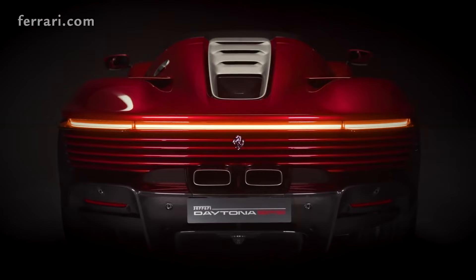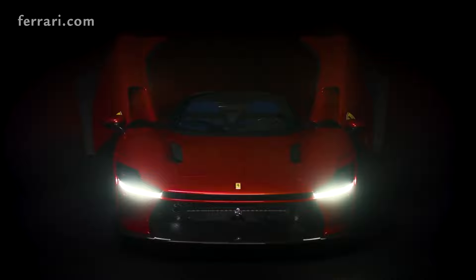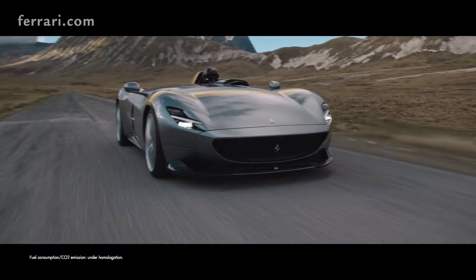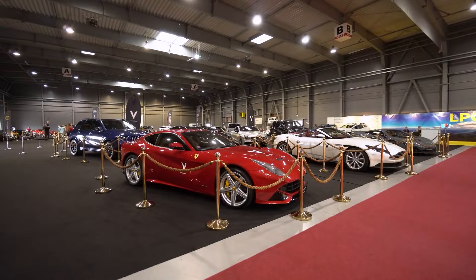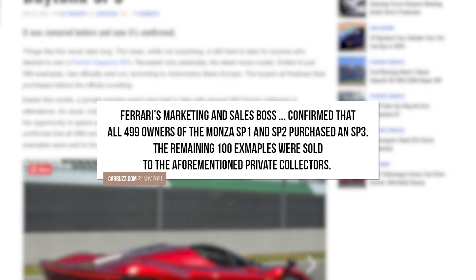When it comes to Icona models, like the Daytona or the LaFerraris in the past, those are done for just the top VIP clients around the world — customers who would have owned around 15 Ferraris. In order to buy the Daytona, you either had to have already owned a Ferrari Monza SP1 or SP2, the two previous vehicles in Ferrari's Icona series, or be part of a group of preferred private collectors that Ferrari specifically offered it to. That means it was only offered to 599 people, and they all pre-purchased the vehicle before they even knew what it was called or what it looked like.